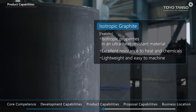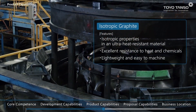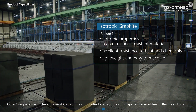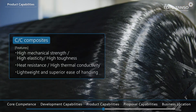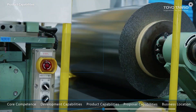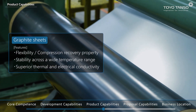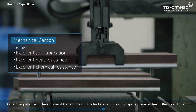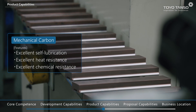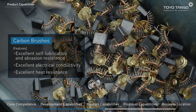Our core product is isotropic graphite, which is formed by subjecting carbon particles to cold isostatic pressing, then heating them to 3000 degrees Celsius. Our product line includes CC composites made from carbon fiber, graphite sheets made from natural graphite, mechanical carbon used for bearings and pantograph contact strips, and carbon brushes for use in electric motors.